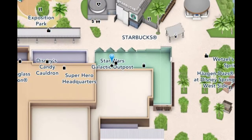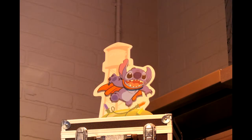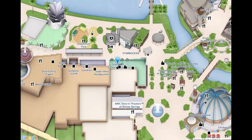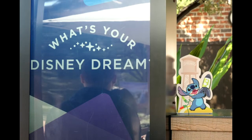Our first stop is Superhero Headquarters. Look for a caped Stitch flying over the store. Sleuthing on, we look for the Disney Visa Card Application Center. It is located about where the arrow is pointing on the Disney Springs map. Here, Stitch is holding a vintage rocket lava lamp.